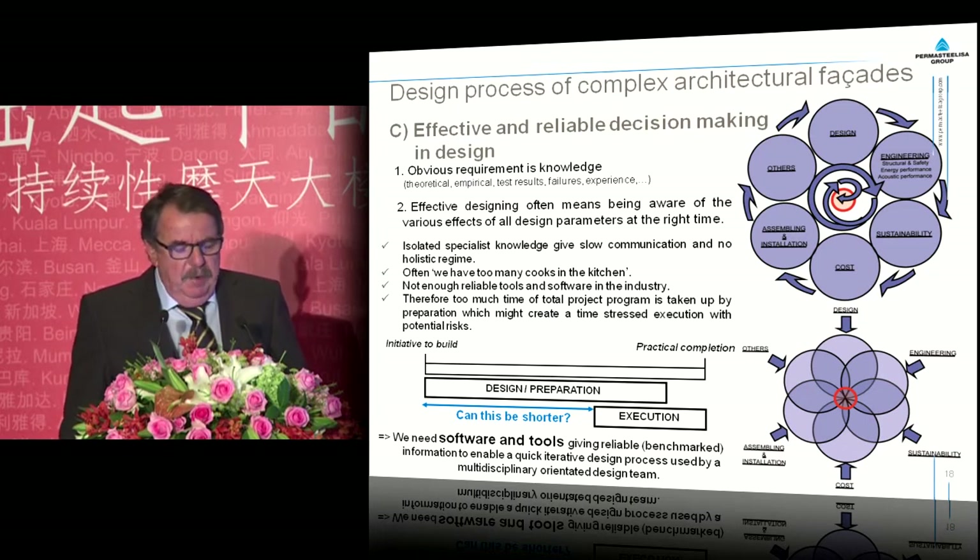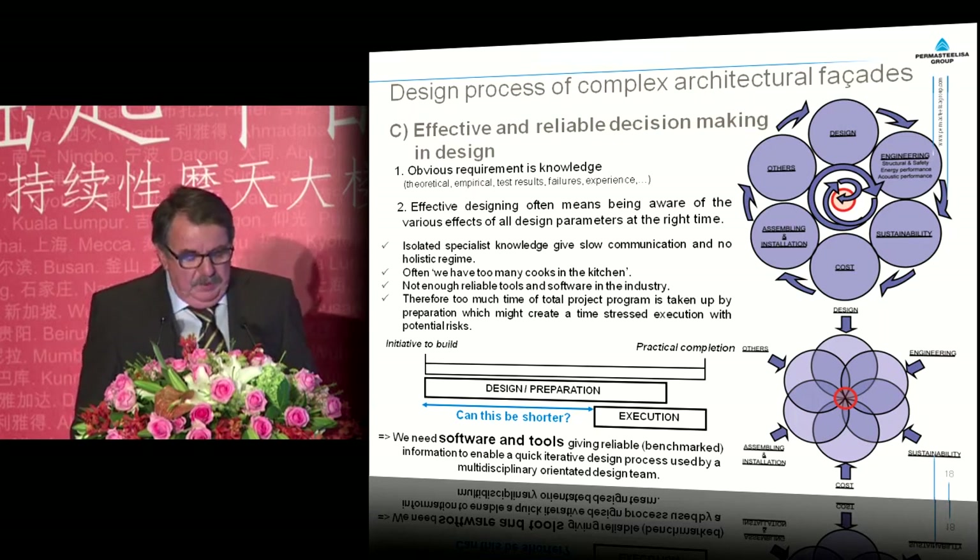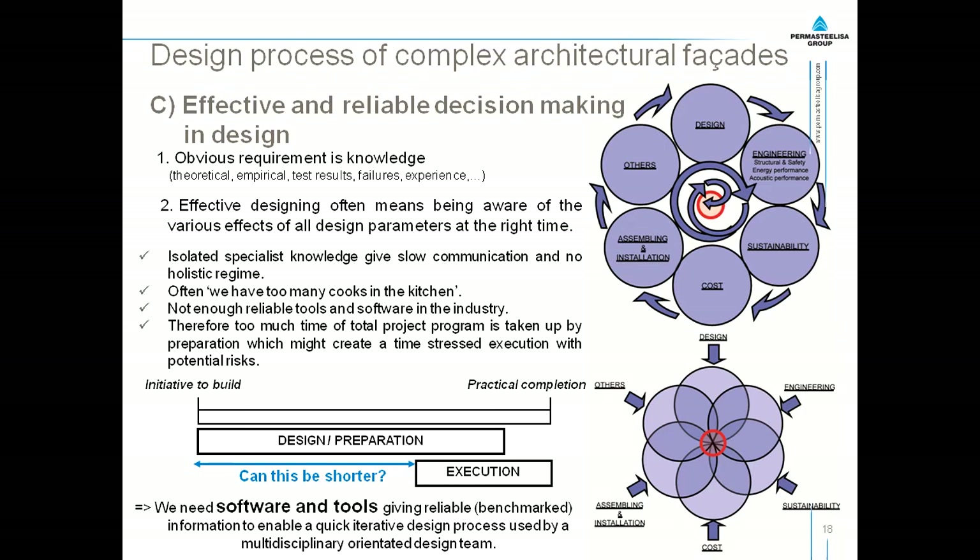Effective and reliable decision making in design requires knowledge — theoretical knowledge, but also empirical knowledge, test results, failures, etc. Effective designing often means being aware of the various effects of all design parameters at the right time. What doesn't work in favor of that is isolated specialist knowledge, which leads to slow communication. Often we have too many cooks in the kitchen. There are not enough reliable tools and software in the industry, and therefore we use too much time on preparation, which creates time stress in execution with potential risks.